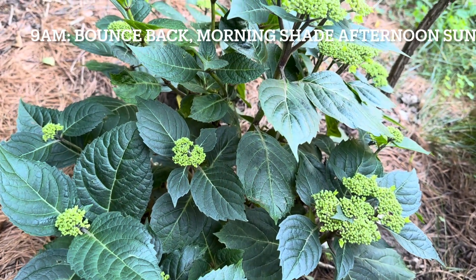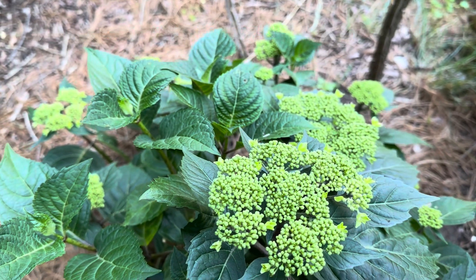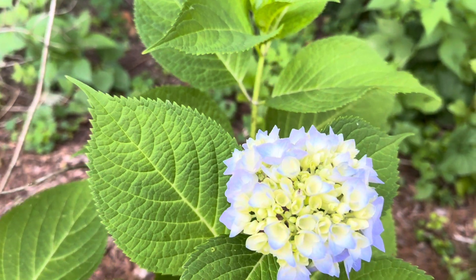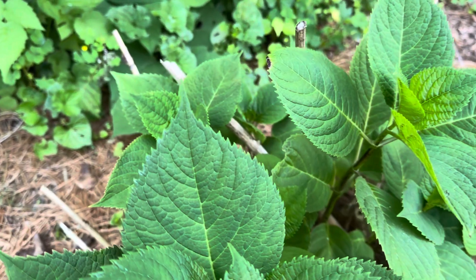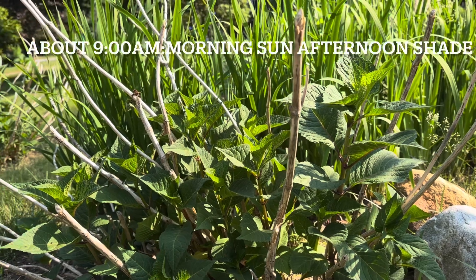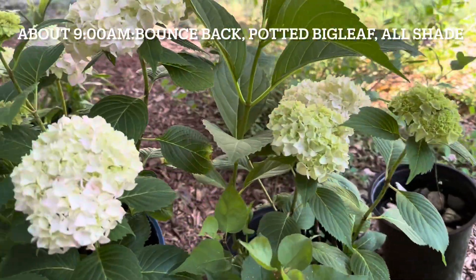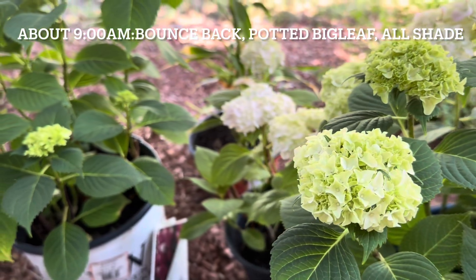Morning, 9 o'clock. The Pop Star bounced back — looks very good. The Orangelo bounced back too — looks good, beautiful blue. Beside the Orangelo, the big leaf hydrangea bounced back too. Morning sun, afternoon shade place at 9 AM — looks good. Potted hydrangeas — let's take a look. This one looks beautiful.